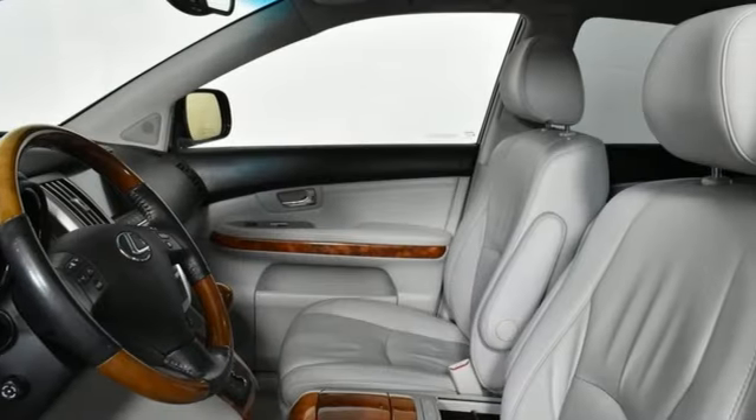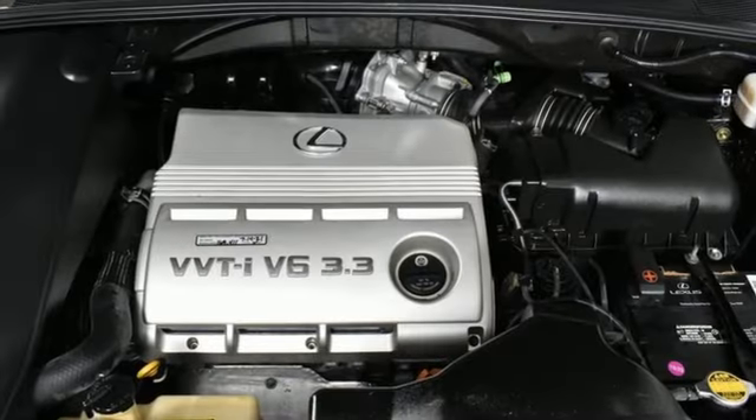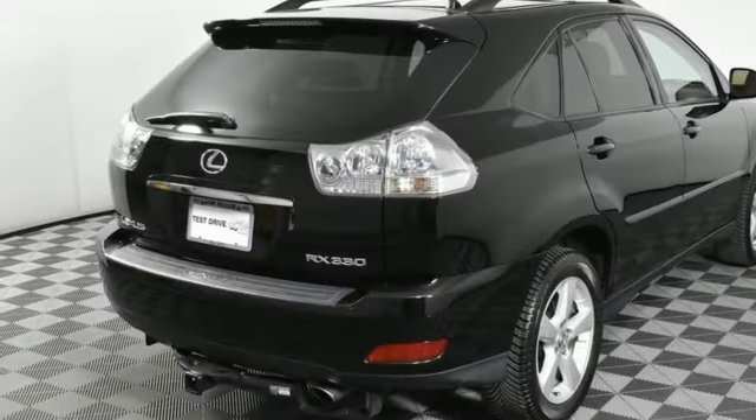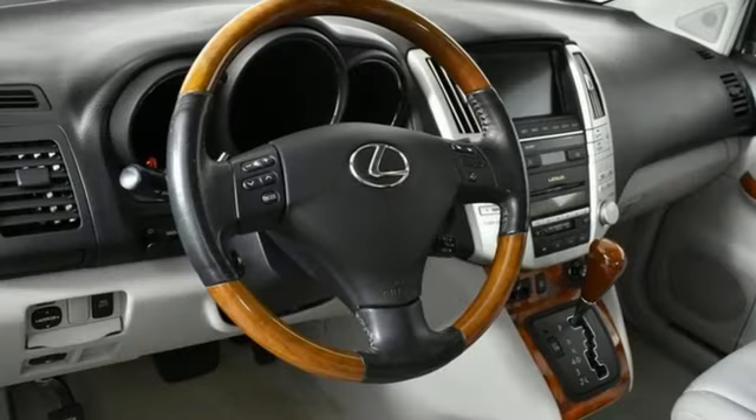The Car Connection explains it has a classy interior with subdued wood accents and gorgeous electroluminescent instrumentation. The seats are all comfortable, the materials used are top-notch, and the ergonomic hiccups are minimal. Luxury awaits in every Lexus.